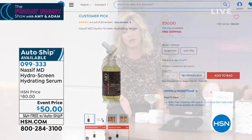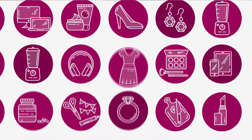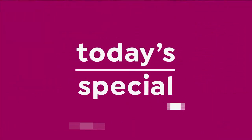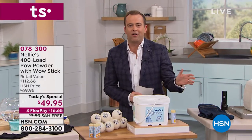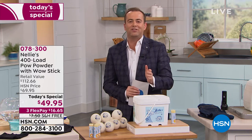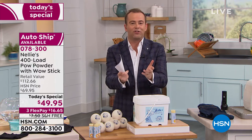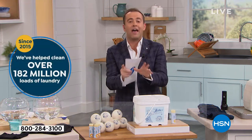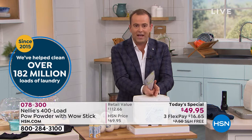We don't have a beauty find tonight, but this is always my beauty find with Dr. Nassif. Are you ready to do some laundry and save some money? Here it is, our Best Buy of the day. The number is startling — 182 million loads of laundry have been done from customers that shopped with HSN for our number one laundry solution, and that of course is Nellie's. I know so many of you watching already have this, use this, love this, and share it with friends and family.